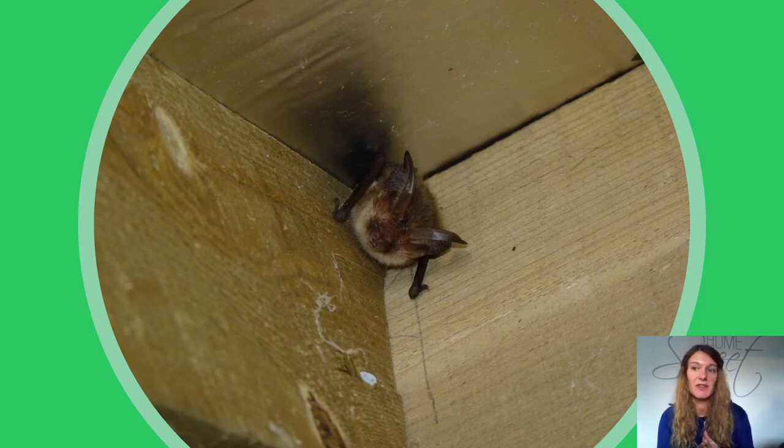Bats are major predators of moths. They find moths in the dark by echolocation — emitting high-pitched squeaks and listening for the echo. In response, many night-flying moths have evolved ear-like organs which can pick up the squeaks of bats and allow them to take evasive action. They may escape by changing direction suddenly, or even by performing aerial loops and spirals. If the bat is very close, they may simply shut their wings and plummet earthwards. Other moths even make their own squeaking sounds to confuse the bats.